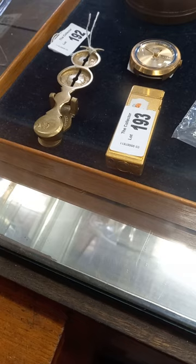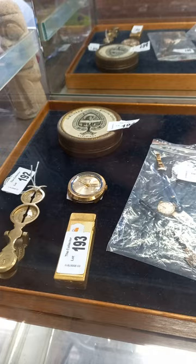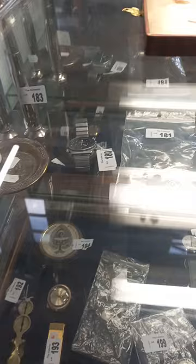We've got a nice Dunhill cigarette lighter, some Sovereign Scales. That nice 1970s one there as well - Automatic, I just can't remember the brand, it might be Alera. A packet of the round, circular, politically incorrect playing cards.